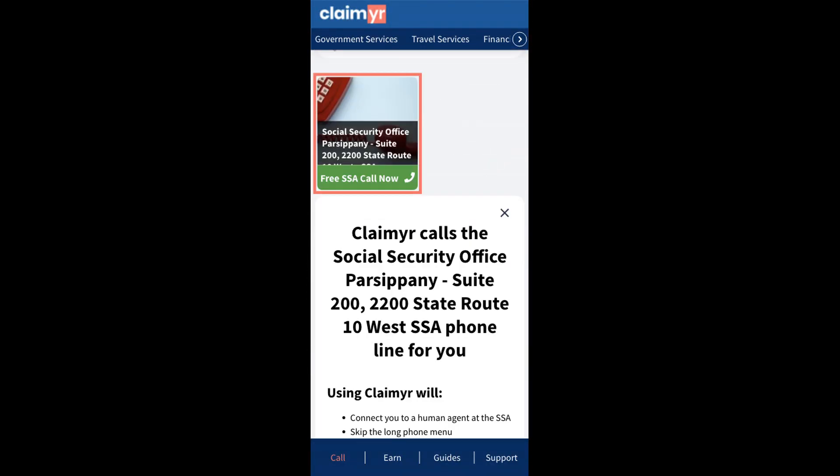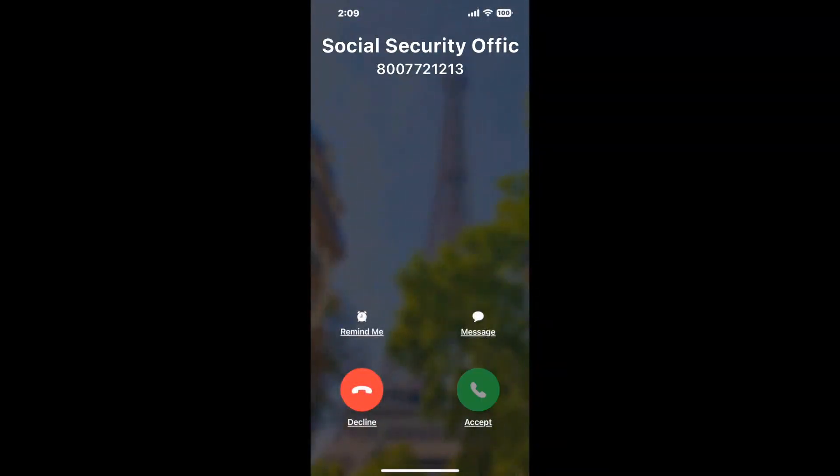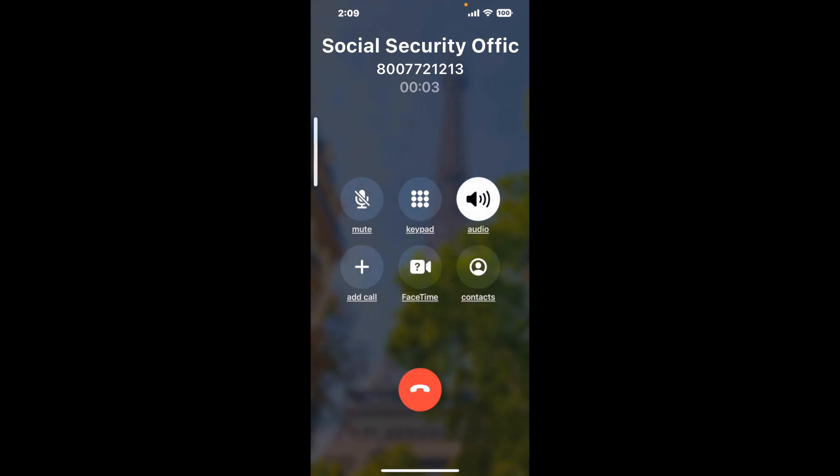Search for the Social Security Office Parsippany, Suite 200, 2200, State Route 10 West option. Claimer can automatically call any phone line for you. It'll connect you directly to a human there. It dials the number and stays on hold for you while it waits for an agent to take the call.